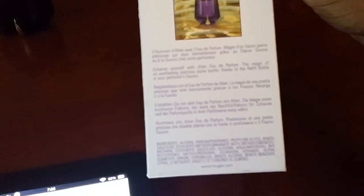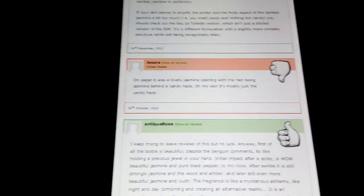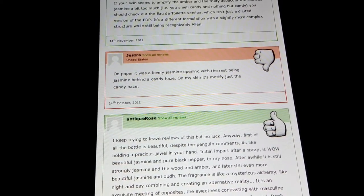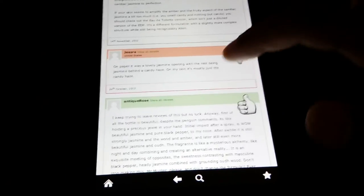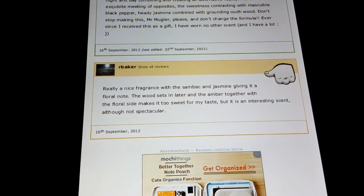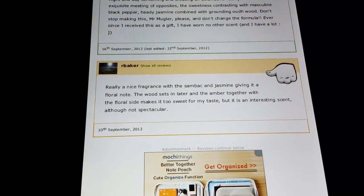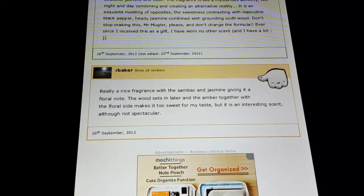This is the packaging right here — nice little box, purple. You can pause that and read it for yourself. I like it. So ladies, if you're looking for a new fragrance, or fellas if you're trying to buy your girl something for her birthday or whatever the case may be — check it out. Let's look at a bad review: 'On paper it was lovely — jasmine opening with the rest being jasmine behind a candy haze. On my skin it's mostly just candy haze.' Candy's good though. Another review: 'Really a nice fragrance with the sambac jasmine giving it a floral note. The wood sets in later, and the amber together with the floral side makes it too sweet for my taste. But it is an interesting scent, although not spectacular.'